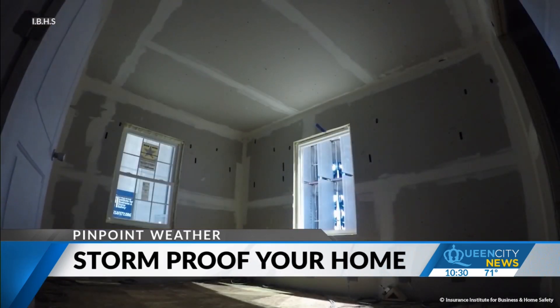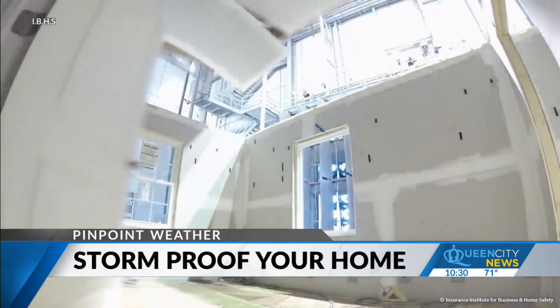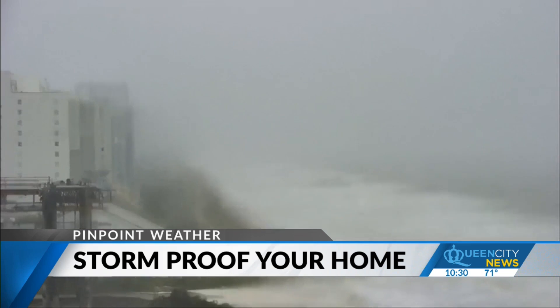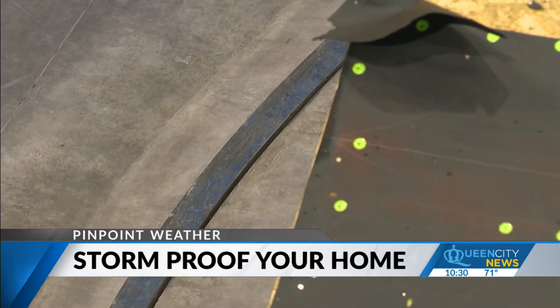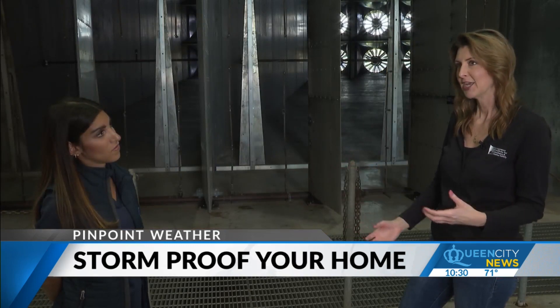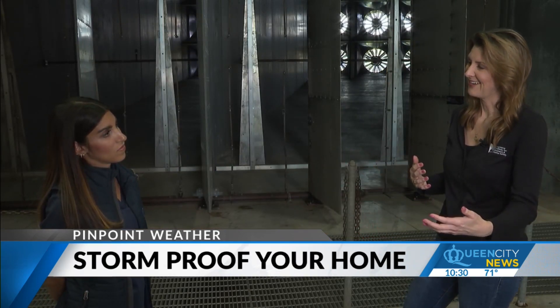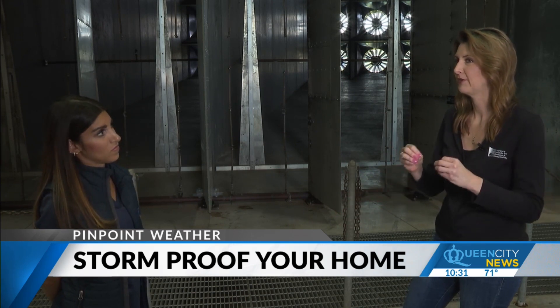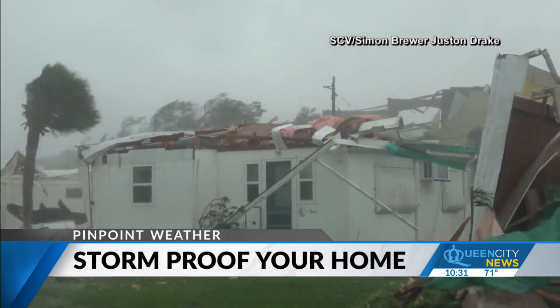Her team tests entry points for wind using real wind observations from hurricanes making landfall, and even rotates the homes on a turntable to simulate a spinning storm. For hurricanes, the wind may be coming at multiple sides of the building for a long duration, so they also look at component failures and the fatigue of those components.